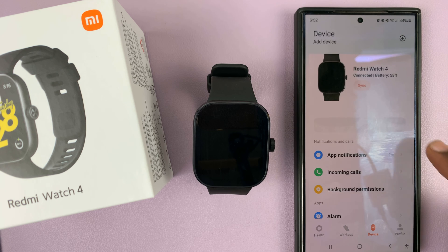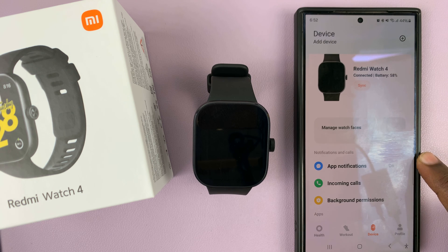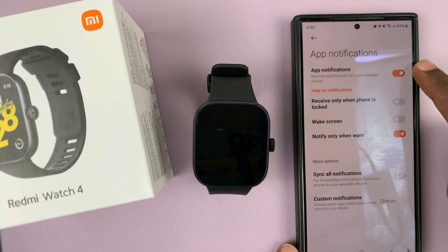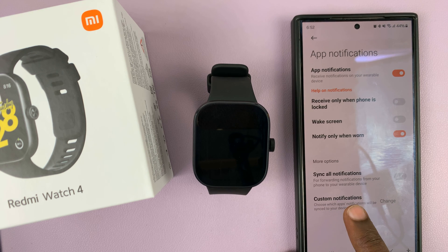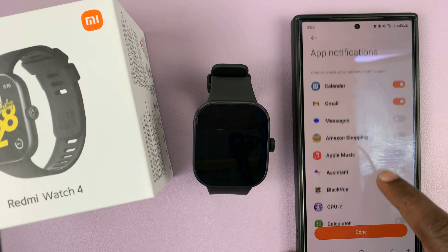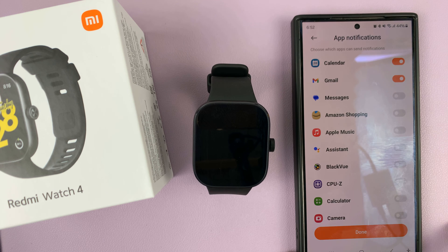you can scroll a bit until you see app notifications. Tap on that and with notifications turned on, you can now go to custom notifications and then look for messages and then enable that.